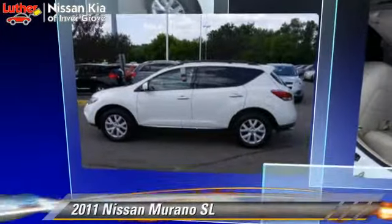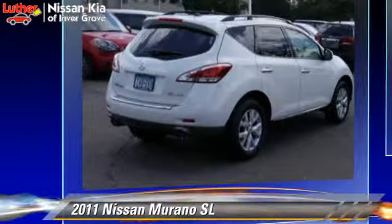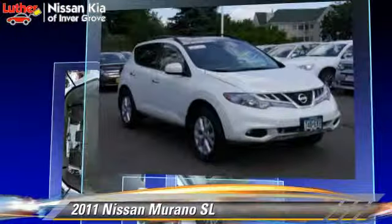The 2011 Nissan Murano SL, powered by a 3.5-liter V6 engine, with an automatic transmission. This vehicle, with fewer than 70,000 miles on the odometer, gets up to 21 miles per gallon.